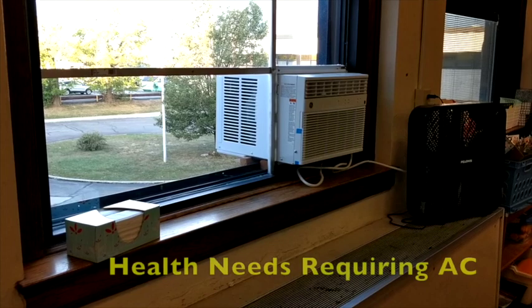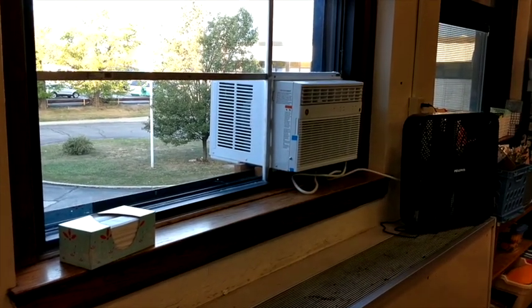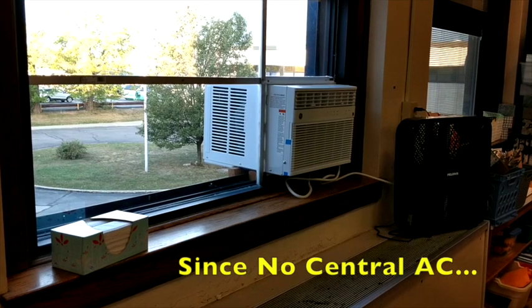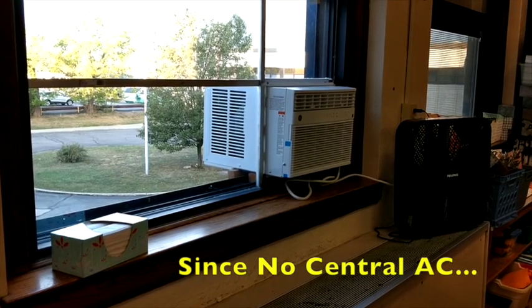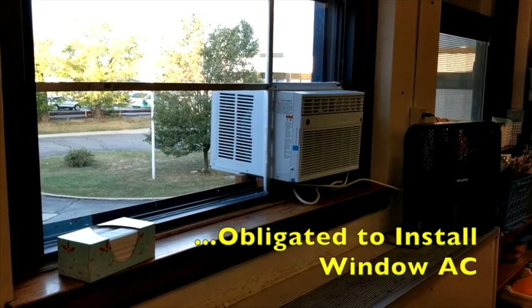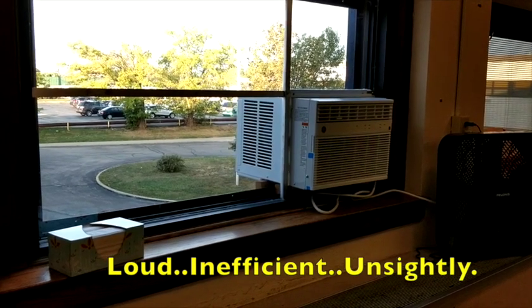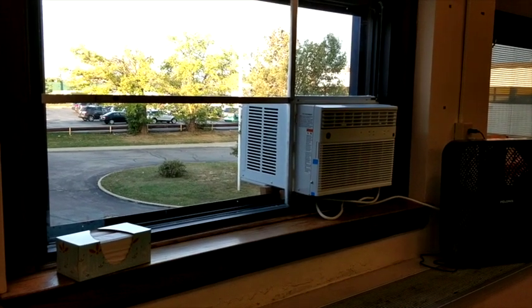Increasingly we are seeing student and staff health needs that require air conditioning. Because this building has no central air conditioning system, we are obligated to install window air conditioning units. Window air conditioning units are both loud, inefficient, and unsightly from the exterior of the building.